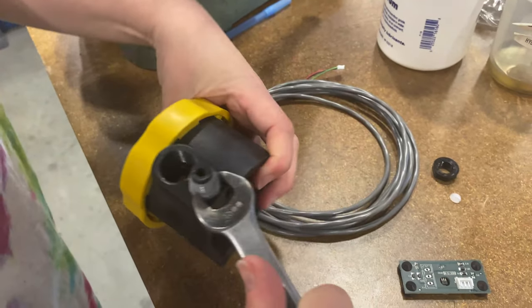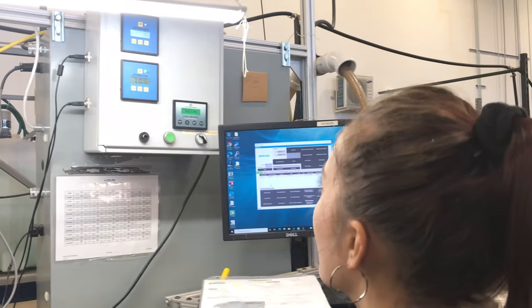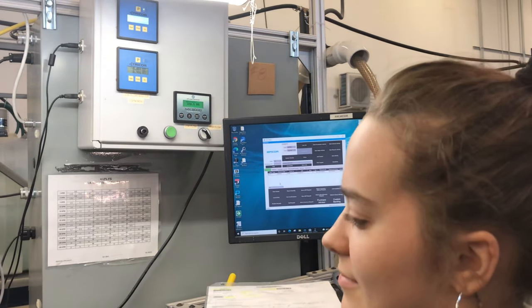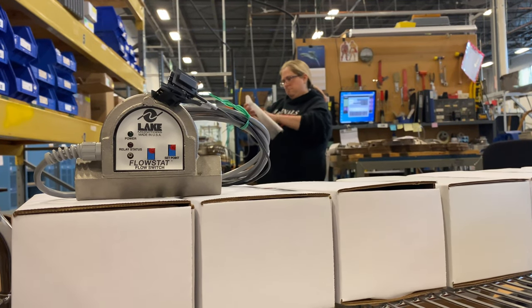AW Lake manufactures, tests, and calibrates all paddle wheel flow meters in-house and can even customize your meter to your exact needs. These meters are manufactured to order and shipped within one week.